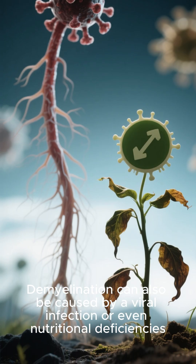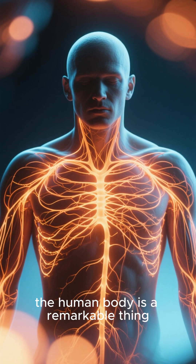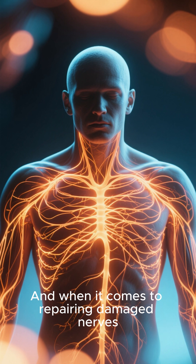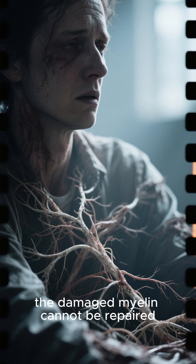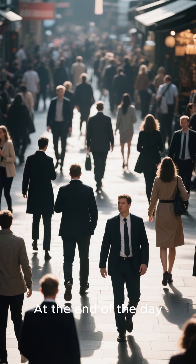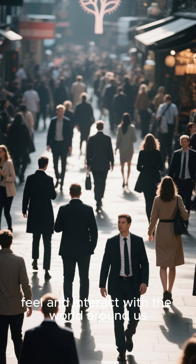Demyelination can also be caused by a viral infection or even nutritional deficiencies. The human body is a remarkable thing, but when it comes to repairing damaged nerves, when remyelination doesn't occur, the damaged myelin cannot be repaired and the affected nerves may die. At the end of the day, our nerves are what allow us to move, feel and interact with the world around us.